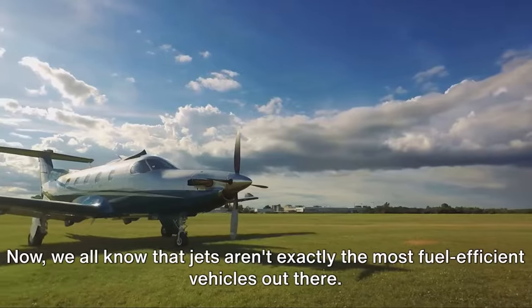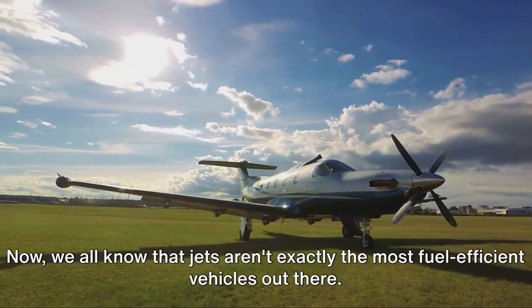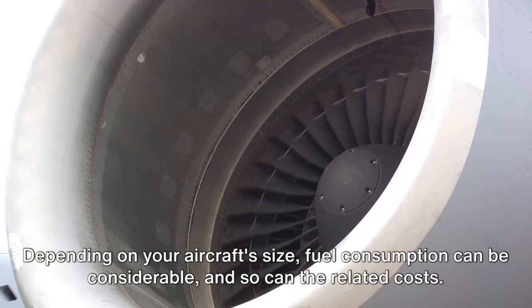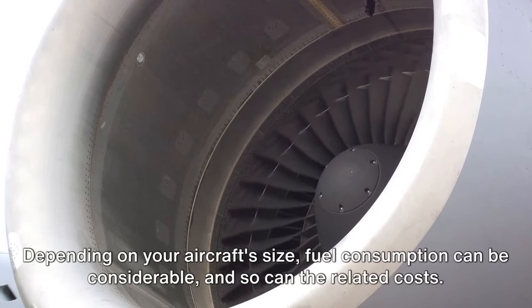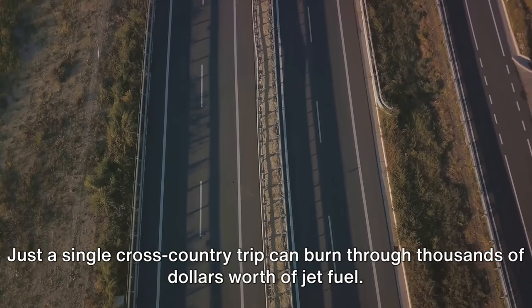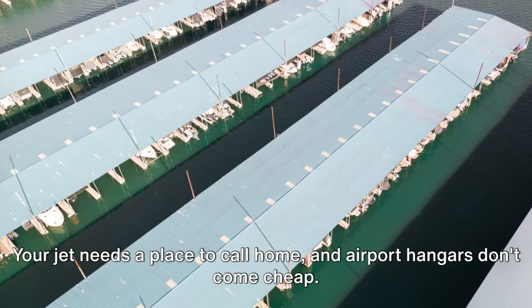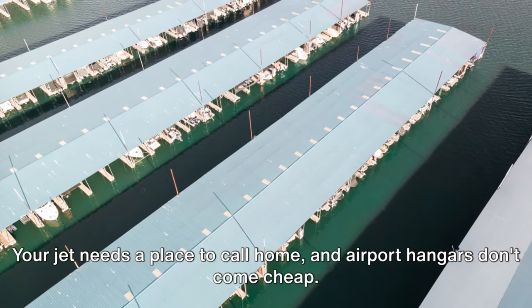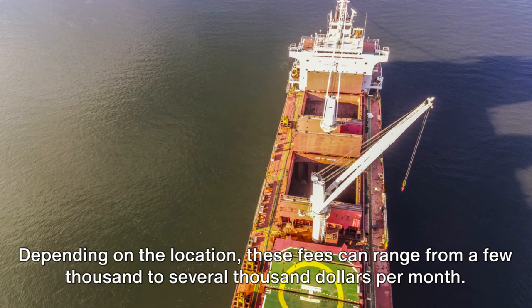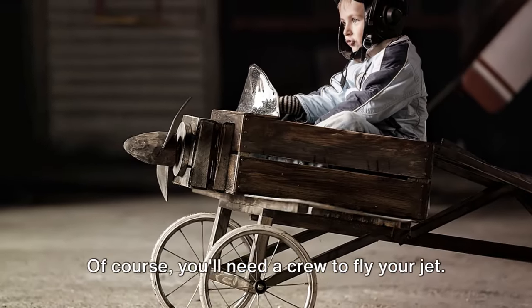Next up, fuel. Jets aren't exactly the most fuel-efficient vehicles out there. Depending on your aircraft size, fuel consumption can be considerable, and so can the related costs. Just a single cross-country trip can burn through thousands of dollars worth of jet fuel. Then there are hangar fees. Your jet needs a place to call home, and airport hangars don't come cheap. Depending on the location, these fees can range from a few thousand to several thousand dollars per month.